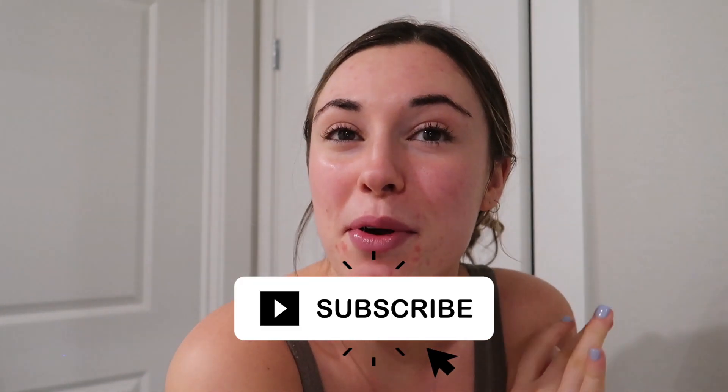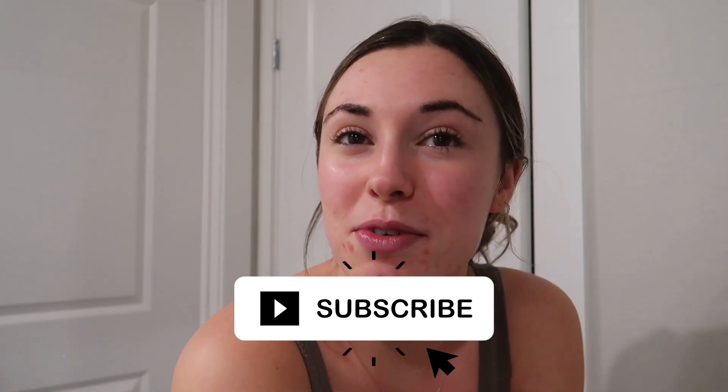I'm just going to put my spot treatment on and then head to bed. Thank you guys so much for watching this little night in my life — I hope you enjoyed it! Please don't forget to subscribe for more videos and follow me on Instagram for more daily health and wellness content. I hope you guys have an amazing rest of your day or week, and I will see you guys in my next video!